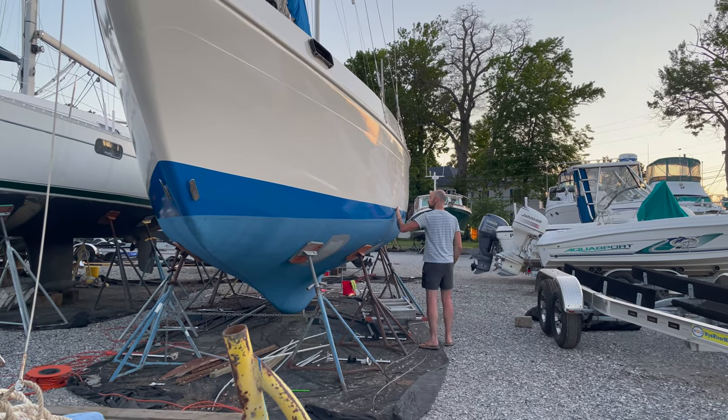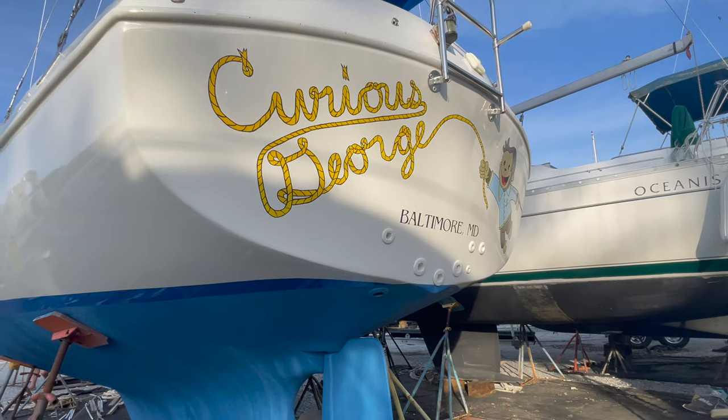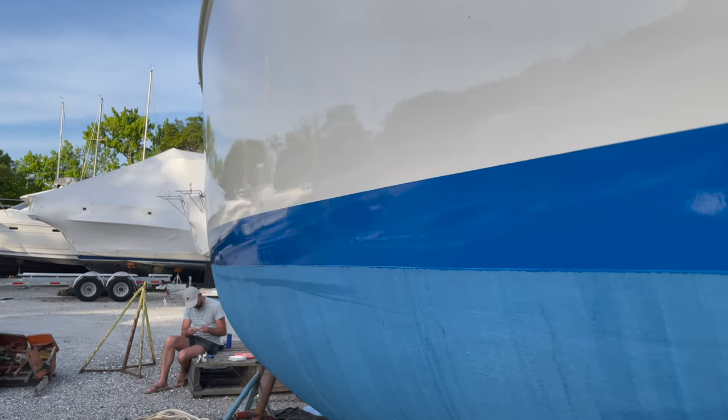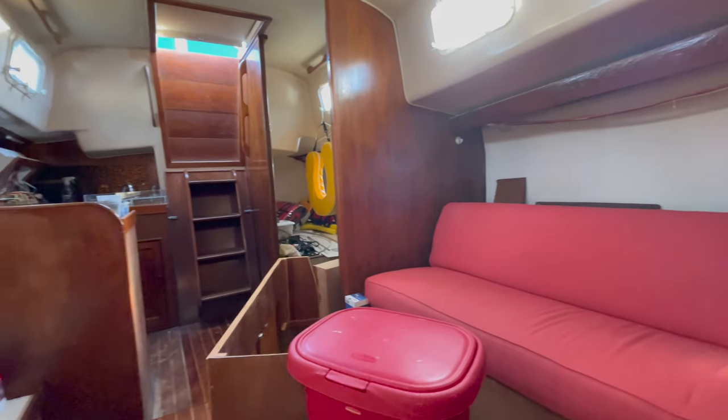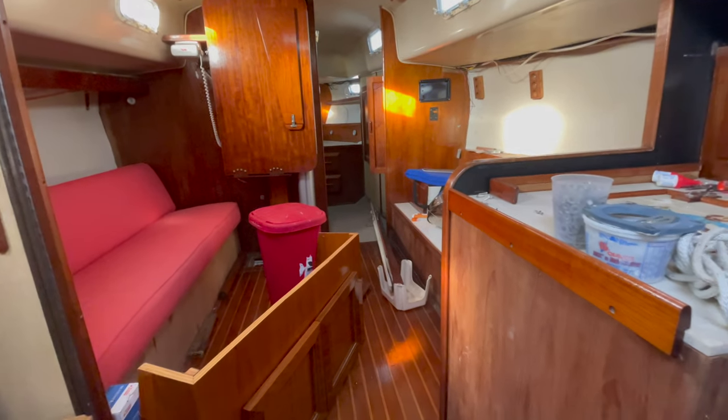Now that we have all of that exterior paint done, we are so close to getting the last few things done inside the boat so we can move on. Before we can actually move on, we need to put the tow rail back on because otherwise we're going to have a lot of leaks. Although we've plugged up all of the screw holes with caulk, we've still had a little bit of leakage — and if you saw last week's video, you'll see the water damage that was caused by that. So before we move our things in, we want to install that and get it watertight.